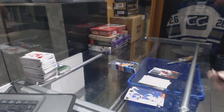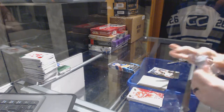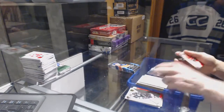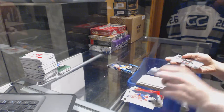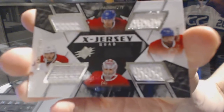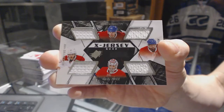Rookie for the Boston Bruins Tyler Randall. Stick wizards for the Buffalo Sabres Matt Molson. We've got an ex jersey quad for the Montreal Canadiens — Max Pacioretty, P.K. Subban, Carey Price, and Alex Galchenyuk.